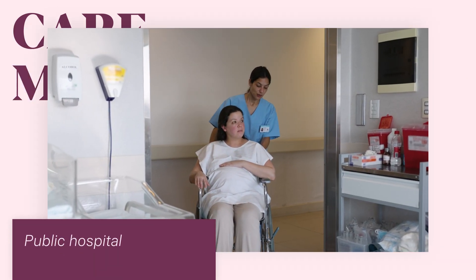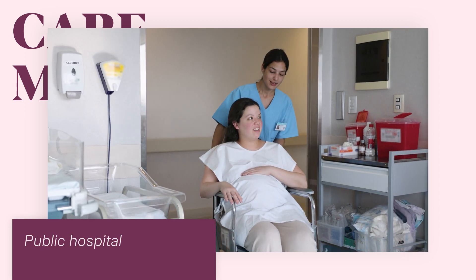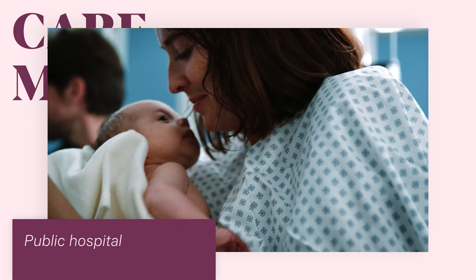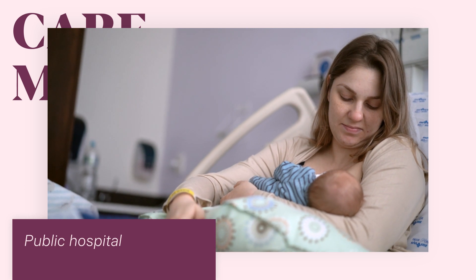You can also access care through your public hospital; the visits will be with a midwife and/or a doctor. It is unlikely you will see the same midwife or doctor at each visit, and you'll probably have different caregivers for your labour and birth and after the baby is born.